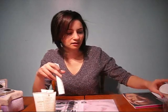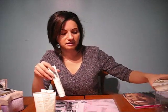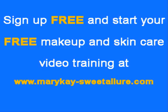I think the price is around $31 to $33 — I'm not sure of the exact price, so you can check the site at MaryK-SweetAllure.com and look up the Satin Hand Set. The entire set is in that price range.